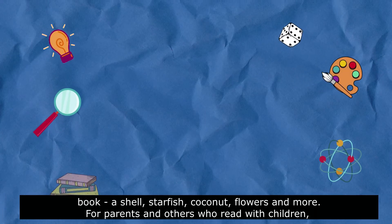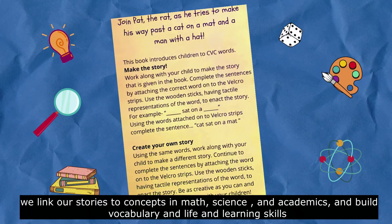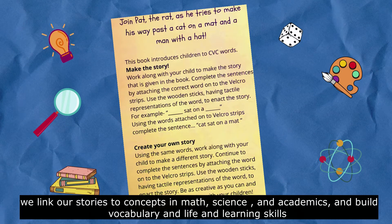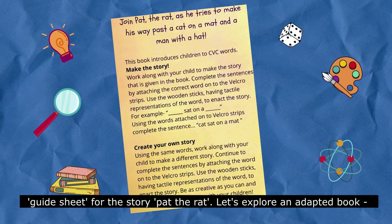For parents and others who read with children, we link our stories to concepts in math, science and academics, and build vocabulary and life and learning skills so that they can help children learn many things beyond the stories. On screen is an example of the guide sheet for the story Pat the Rat.